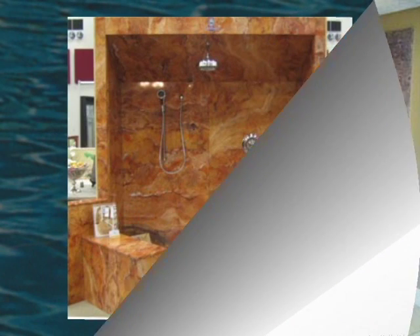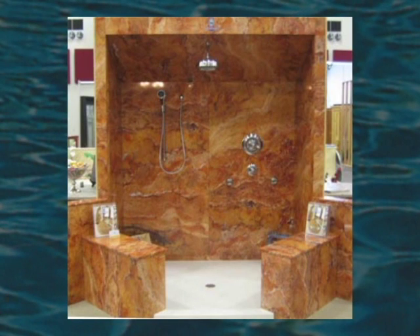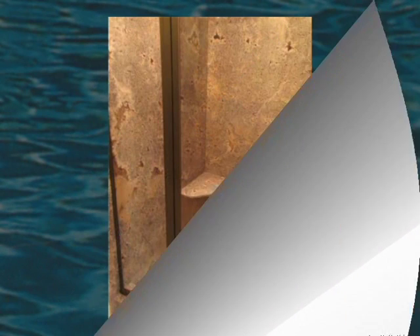Let's not forget luxury bath acrylic wall systems with microband protection. Come by our showroom to see our full size displays. Here are a few pictures.